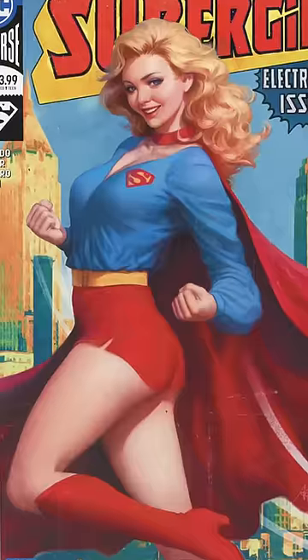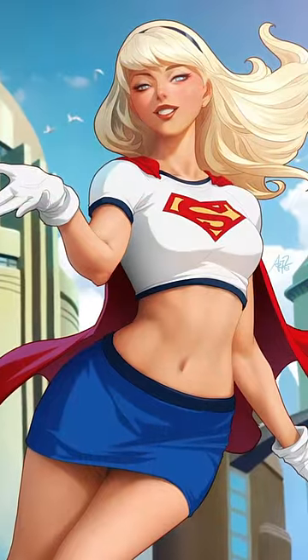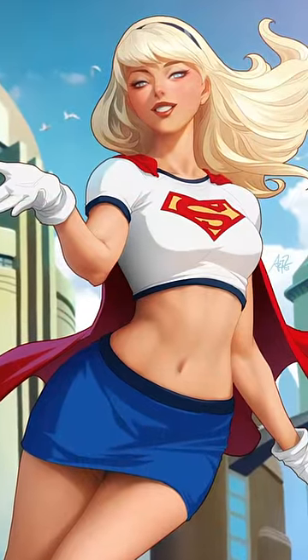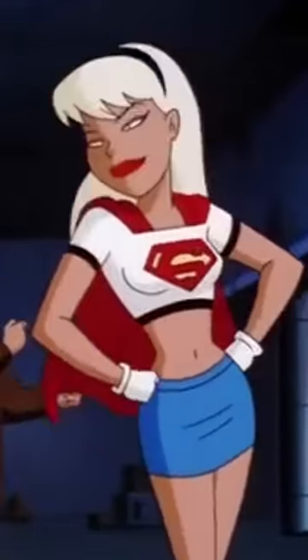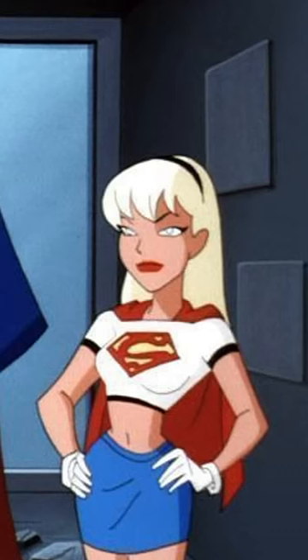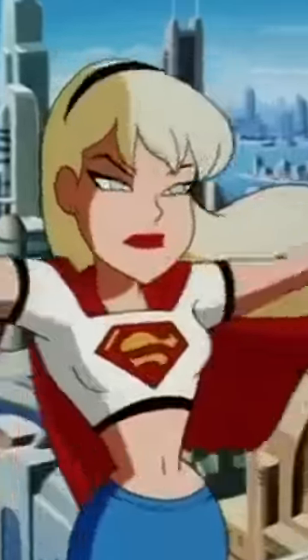Supergirl has had some iconic costumes over the years, some more beloved than others. Remember this one? It's the white crop top and blue — or black, depending on the colorist — miniskirt from the late 90s and early 2000s. This costume was a case of bleed back, debuting in animation first before making its way into comics. It first appeared along with the DC Animated Universe version of Supergirl, Kara In-Ze — yes, In-Ze, not Zor-El — in 1998 in the episodes 'Little Girl Lost' parts 1 and 2 of Superman: The Animated Series.